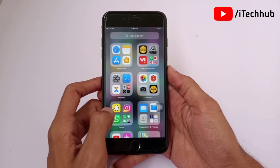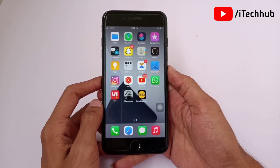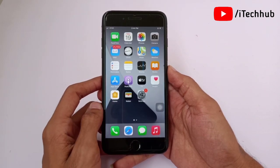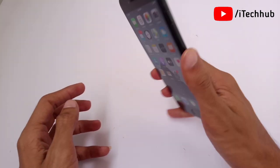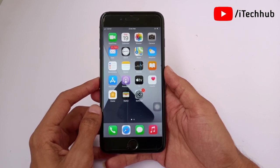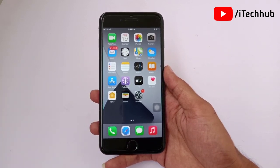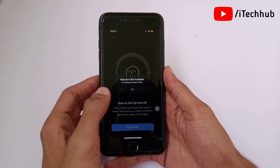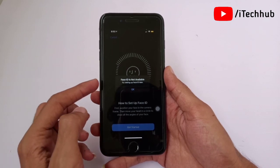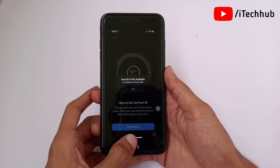In this tutorial I will show you iOS update after Face ID not working on iPhone and iPad. I have an iPhone 7 Plus, but I will give you some solutions for iPhone X, XR, XS Max, 11, 11 Pro, 11 Pro Max, 12, 12 Pro, and 12 Pro Max. These solutions apply on X series, 11 series, and 12 series. You can also see a pop-up error like 'Face ID is not available, try again for Face ID.'